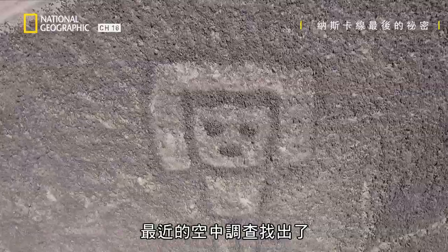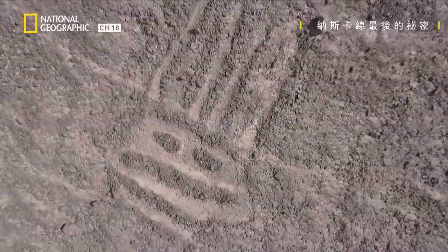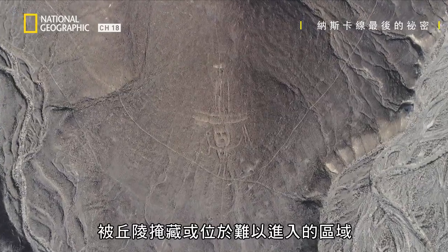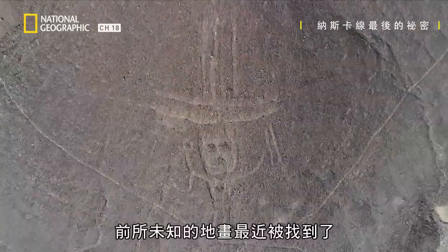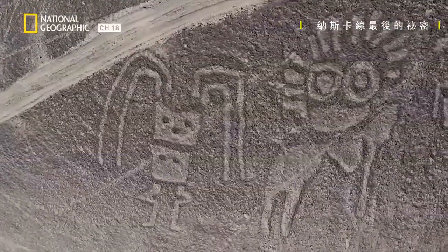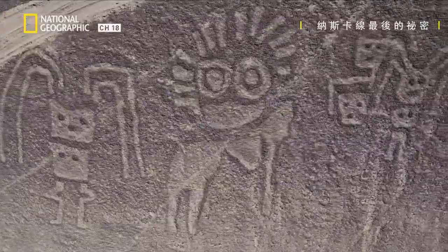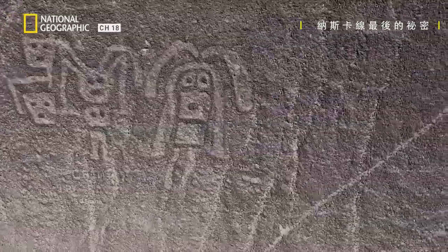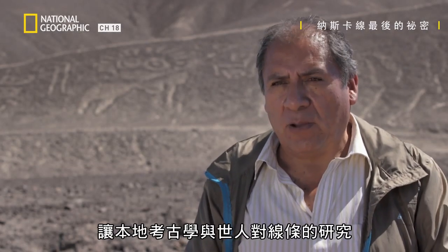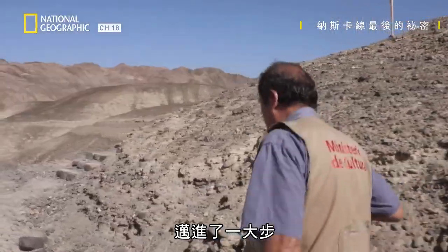Recent aerial research helped locate very different geoglyphs from the NASCA's. Hidden by hills or located in inaccessible areas, unknown geoglyphs have recently been identified. The discovery of these new designs is a great step forward for local archaeology and world research on the lines.